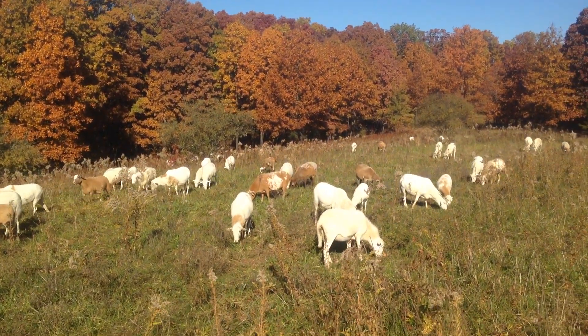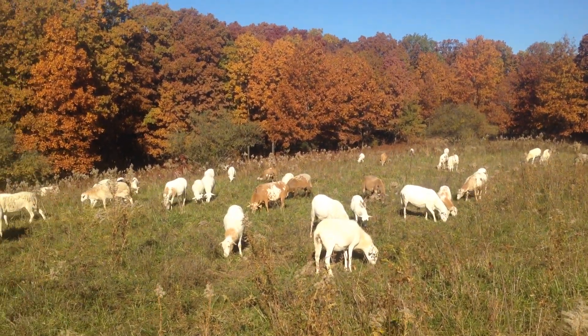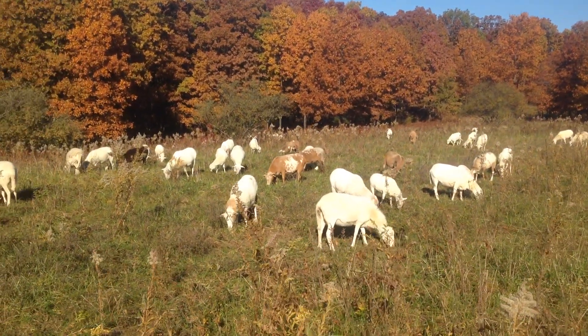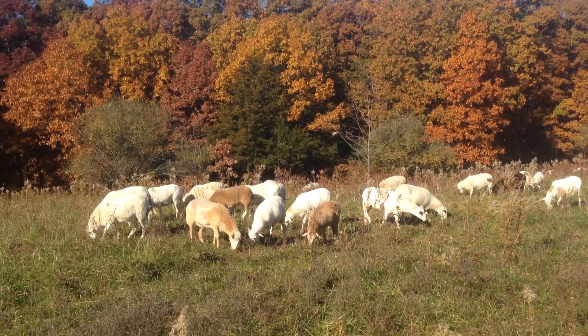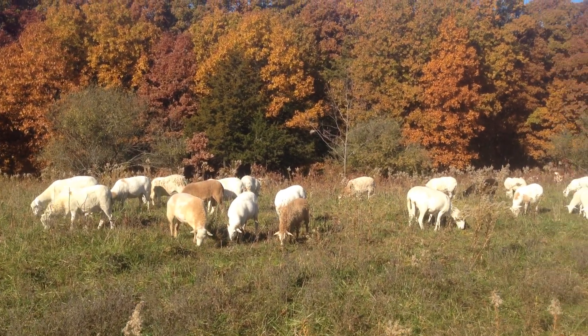All these sheep are fat - they really look good. There are some wethers in here that'll be finished as grass-fed lamb, and then there's a bunch of pregnant ewes that'll be lambing on pasture the first of May. If you're going to have sheep in a cold climate, control your rams - don't run your rams year-round with your sheep.